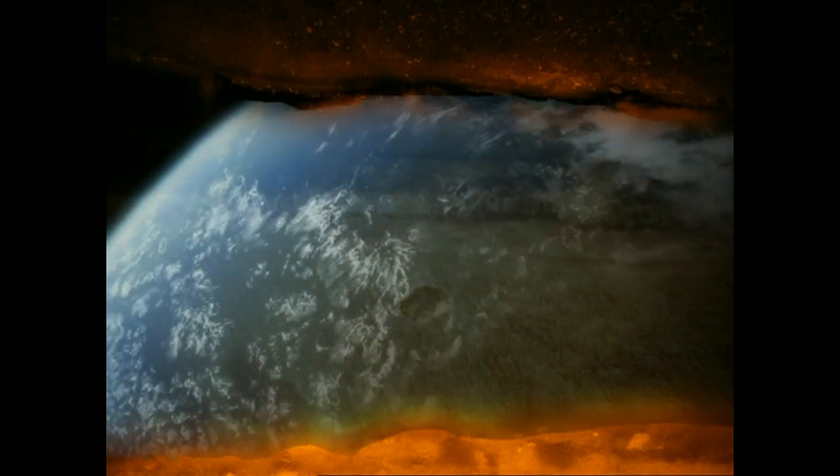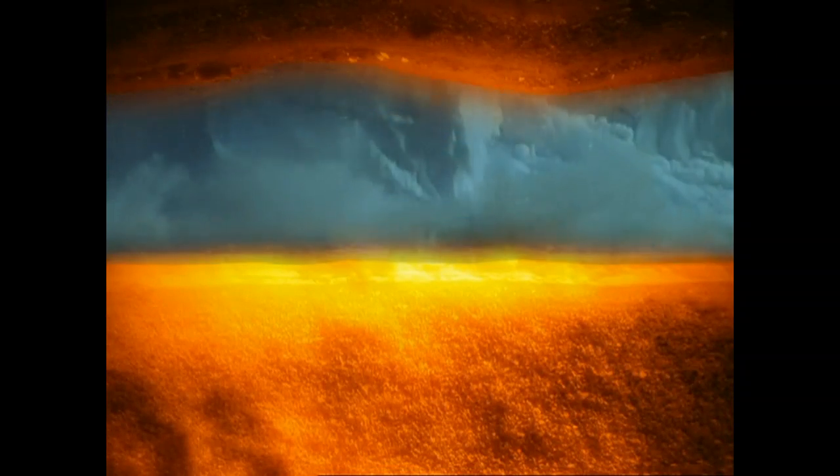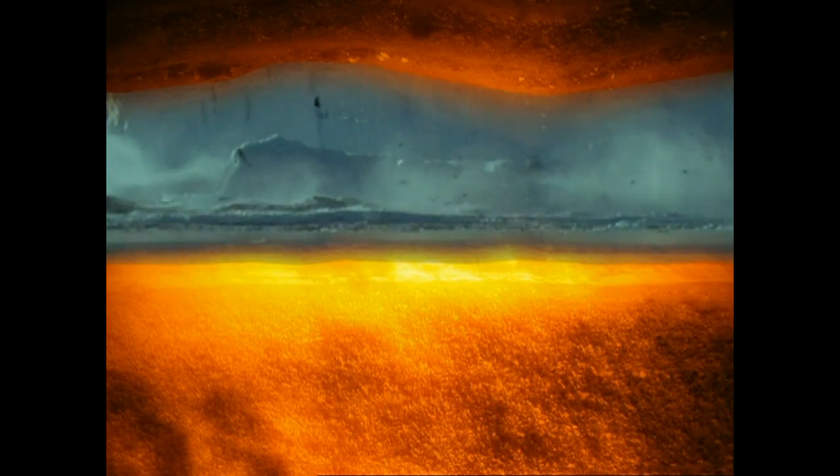Asteroids. Natural disasters. Climate change. It's all recorded in layers of rock — planet Earth's DNA.